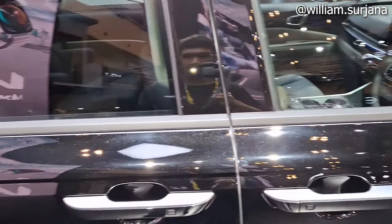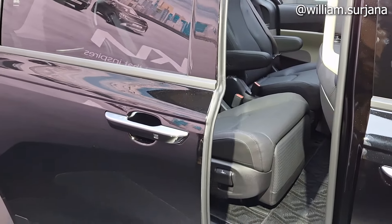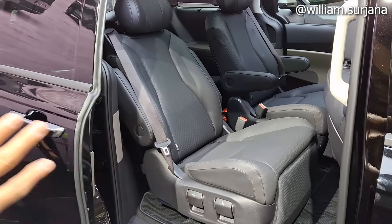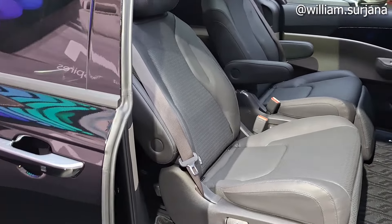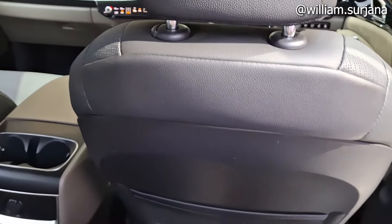Untuk baris kedua, sliding door sudah power dari tombol. Versi hybrid hanya tersedia dalam versi 7-seater, tidak ada versi 11-seater seperti Carnival Premier. Yuk kita ke baris kedua dulu.